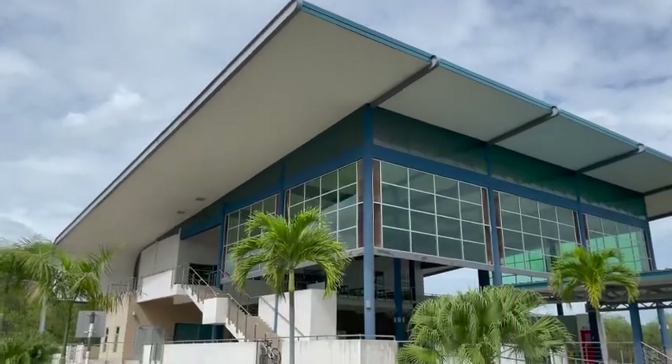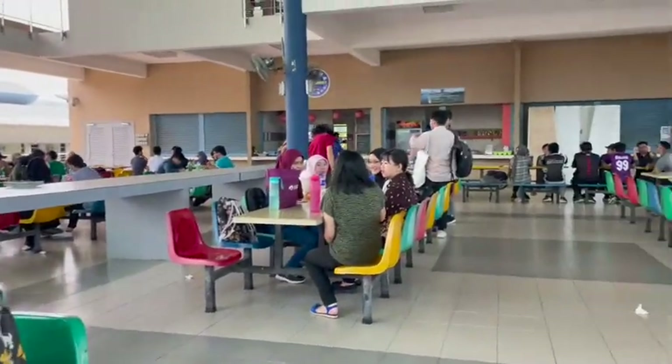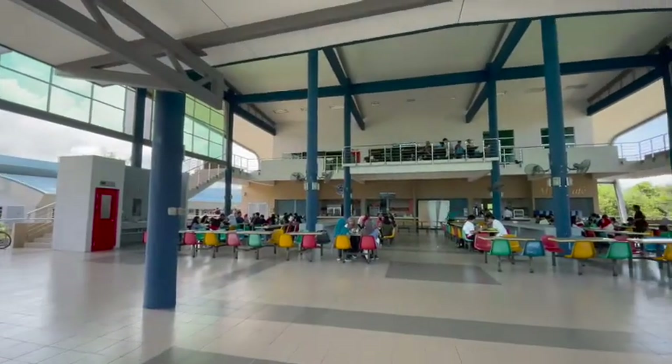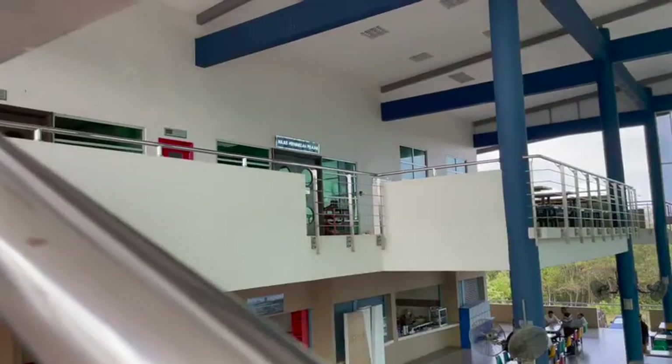Starving already? Let's move on to Phase 3. This is our main cafeteria. There are a number of food stalls here that sell different types of cuisines at affordable prices. You can see a lot of students here during breaks and lunch time.